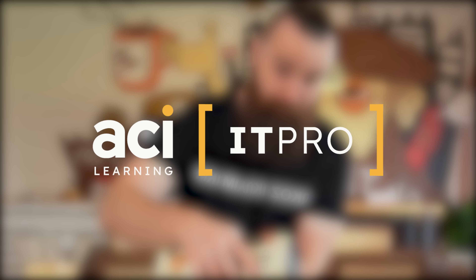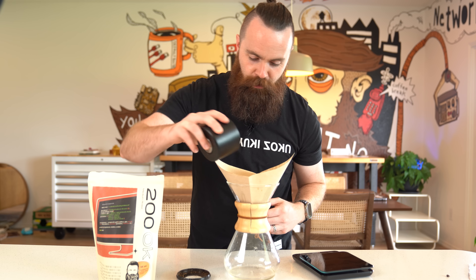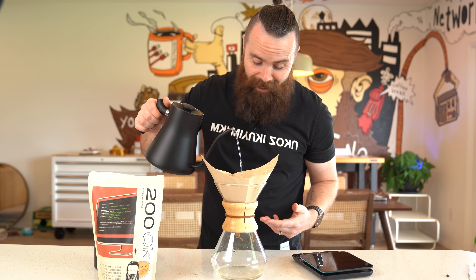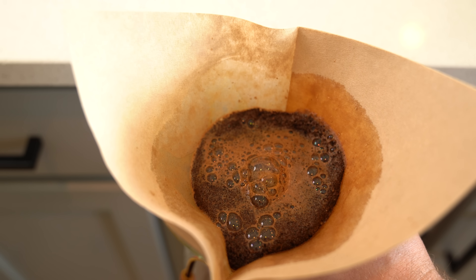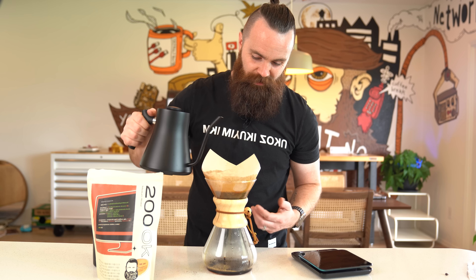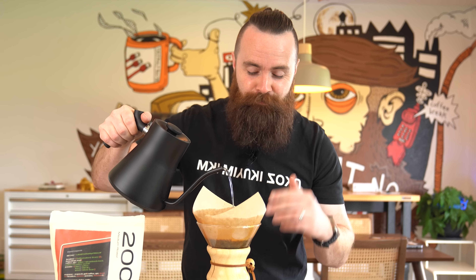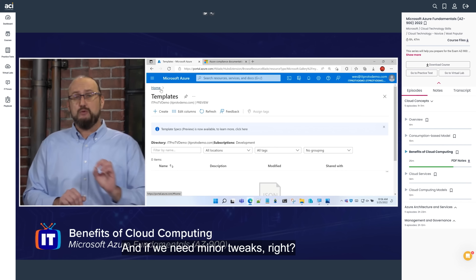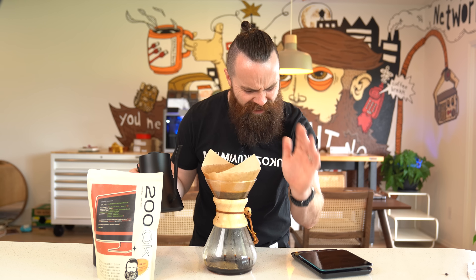Everything I'm about to show you in this video I learned from IT Pro by ACI Learning. I'm going through their course — the Intro to AWS Pen Testing. Daniel Lowry takes what I'm about to show you and goes so much deeper. He doesn't just stop at hacking S3 — he shows you how to hack all kinds of AWS services like Lambda and EC2, with amazing labs you can jump into. IT Pro also has everything from A+ and IT fundamentals to CCNA, Python, Azure, hacking, practice exams, and built-in labs.